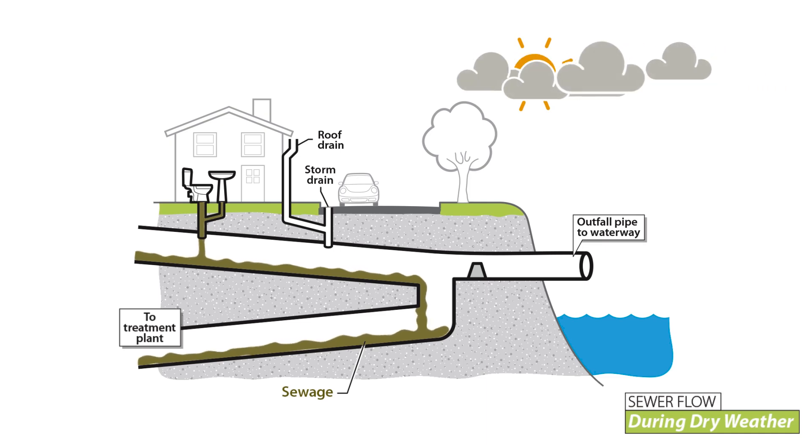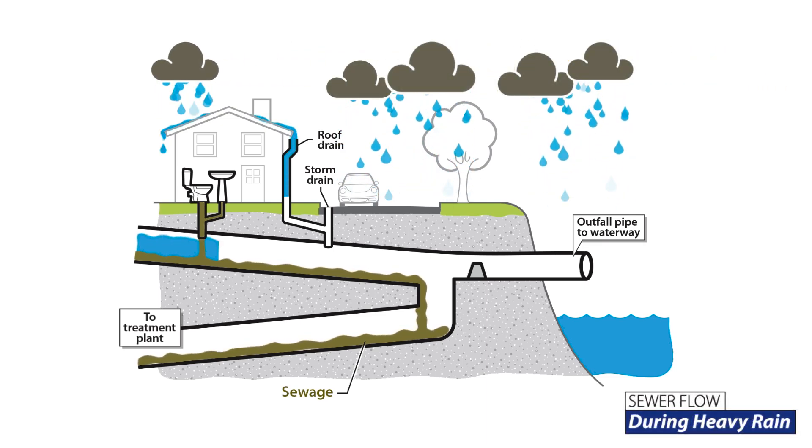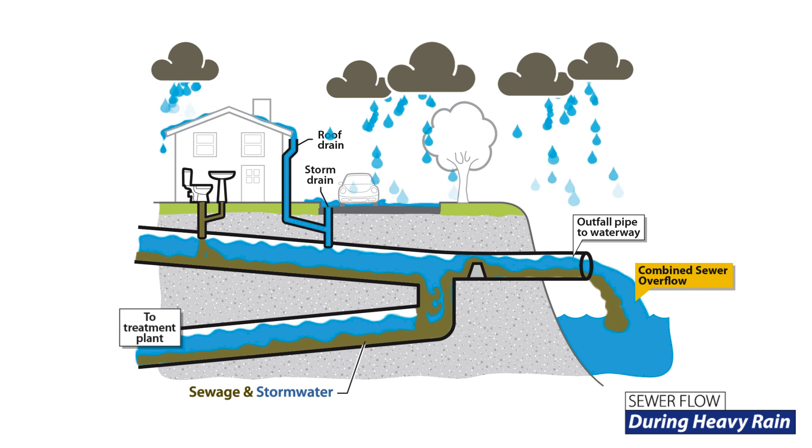About two-thirds of the city is what we call a combined sewer system, and that means stormwater and sewage flow into the same pipe and from there flow to the treatment plant for treatment. That's one of the great things about a combined sewer system. The bad thing is when there's a large storm event, there's not enough room for the sewage or the stormwater in the system, and so it spills out.